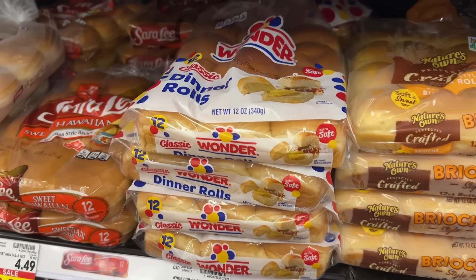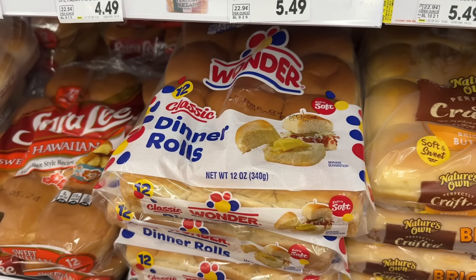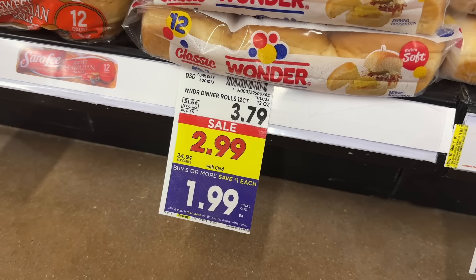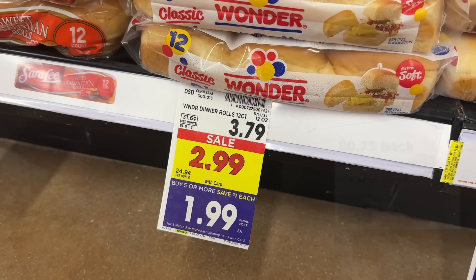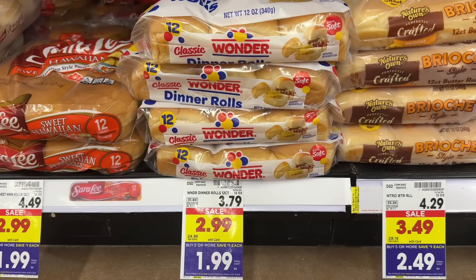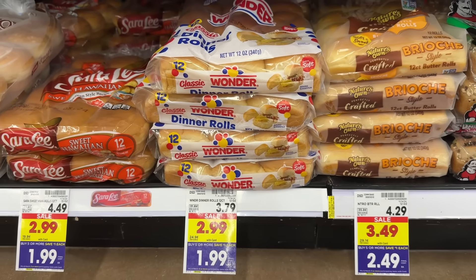We have lots of good mega event deals. First up, the packs of Wonder rolls are on sale for $2.99 and part of the mega event, making them $1.99. You'll pay $1.99 out of pocket, then submit to ibotta for $0.75 back, and check your Fetch account for this offer for 1,000 points or $1. That brings your final net total for the pack of rolls to just $0.24.